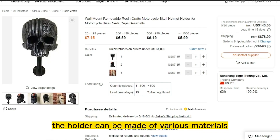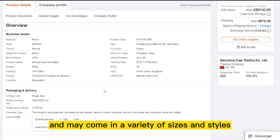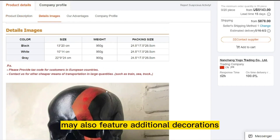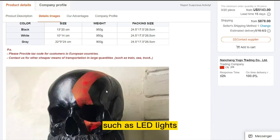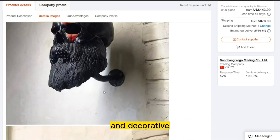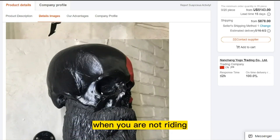The holder can be made of various materials such as metal, plastic, or resin, and may come in a variety of sizes and styles. Some holders may also feature additional decorations such as LED lights or other embellishments. The Skull Helmet Holder is both functional and decorative, providing a convenient and stylish way to store your helmet when you are not riding.